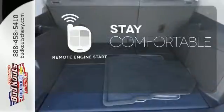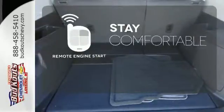Stay comfortable inside while your engine warms up outside, thanks to the remote engine start.